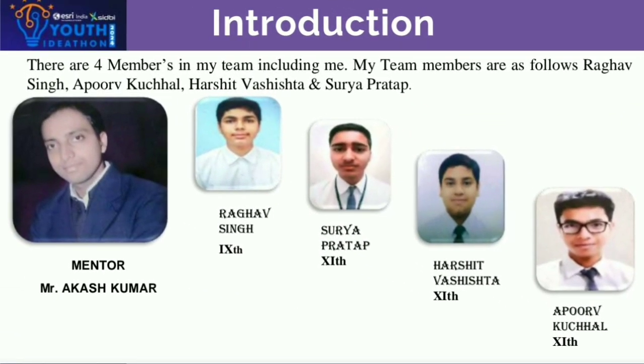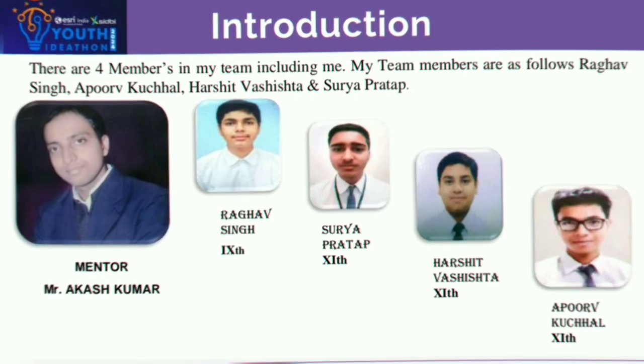The participant of Youth Ideathon introduces his team members: Raghav Singh from class 9th, Sure Pratap, Harsit Vashisht, and Apuva Kutchal from class 11th, and mentor Mr. Aakash Kumar.